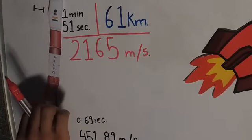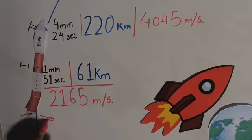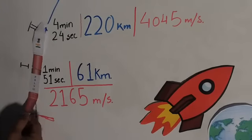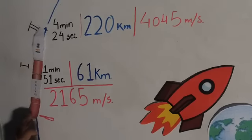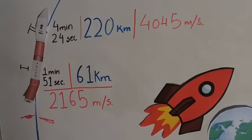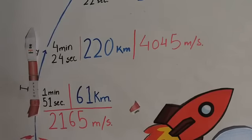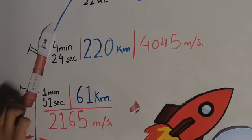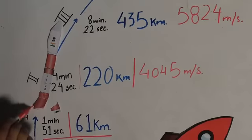The first stage ends in about two minutes — the launch vehicle is at 61 kilometers altitude, cruising at 2,165 meters per second. That's when first stage ignition goes off and the launch vehicle sheds its first stage. The second stage begins and lasts about 10 minutes, moving from 61 kilometers to 222 kilometers, and by then we are traveling at 4,045 meters per second.